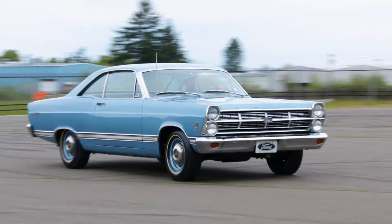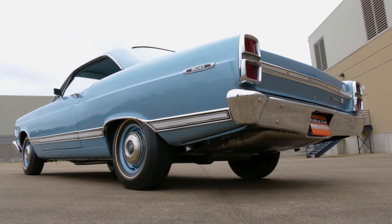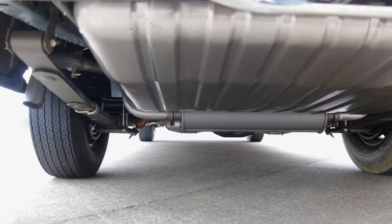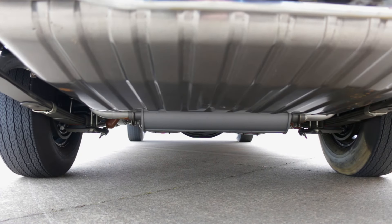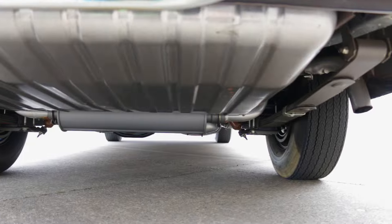Dealers provided buyers of these cars with a warning letter, claiming that they needed to be careful of decreased fuel economy, increased oil consumption, and poor low-speed performance, because this was, after all, a racing V8 engine.